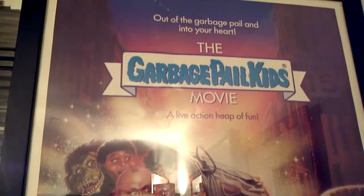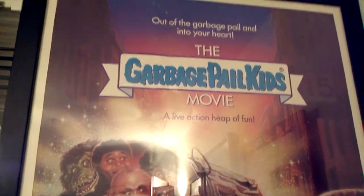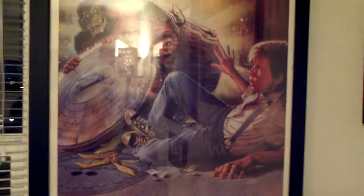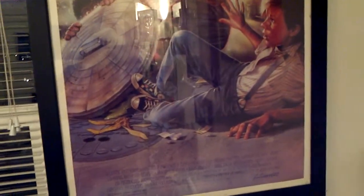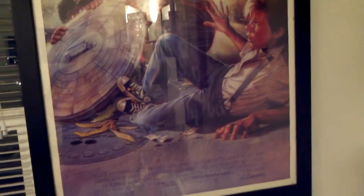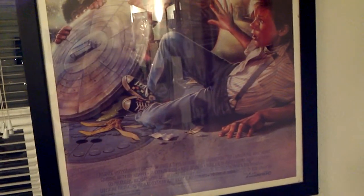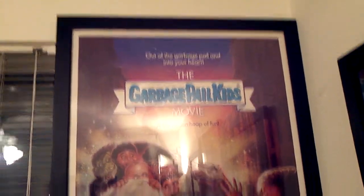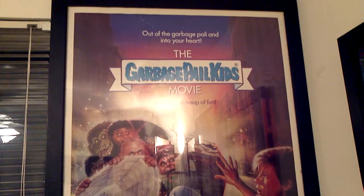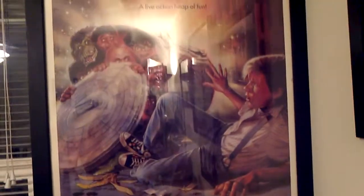Hey what's up guys, 4 Door Mafia here doing a Garbage Pail Kids Pickups video. I just wanted to say thank you very much for subscribing and watching my videos. I came back from Vegas with 40 new subscribers, so I've already passed the 100 mark. Doesn't seem like a lot to people, but it is a lot to me, so thank you very much for watching and commenting.